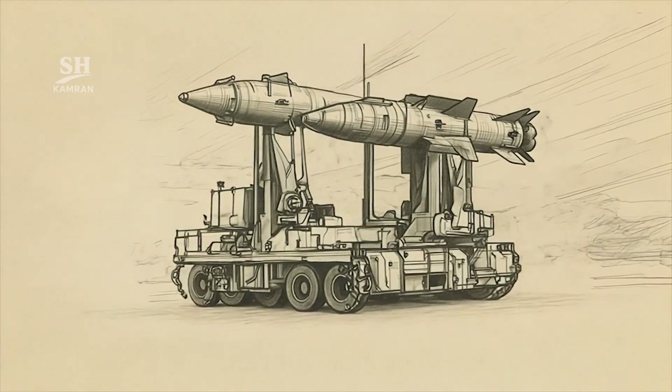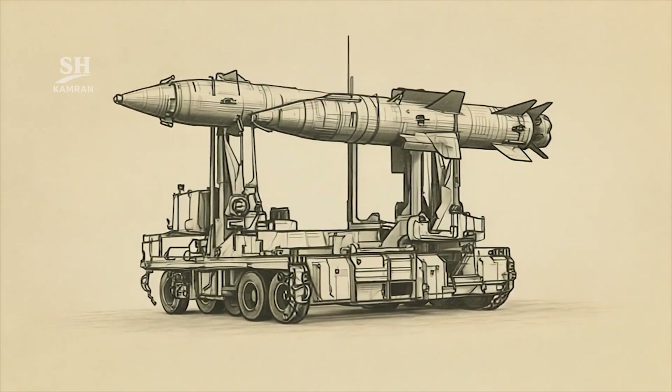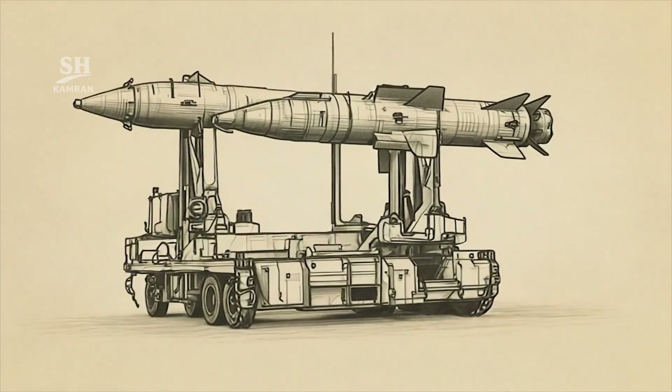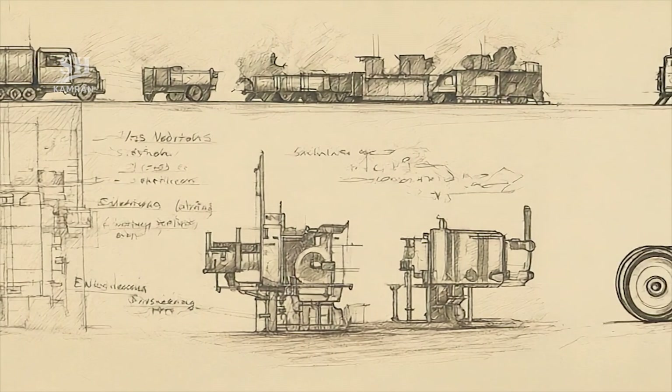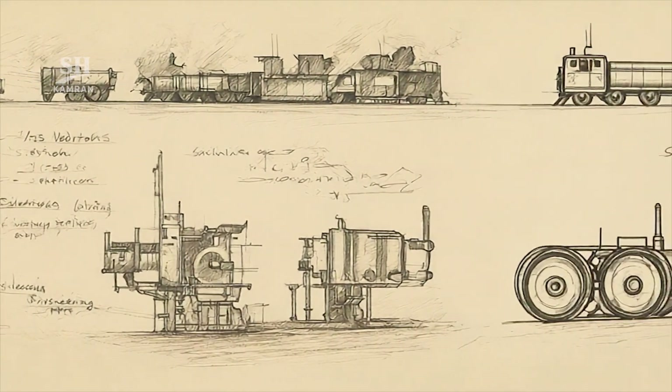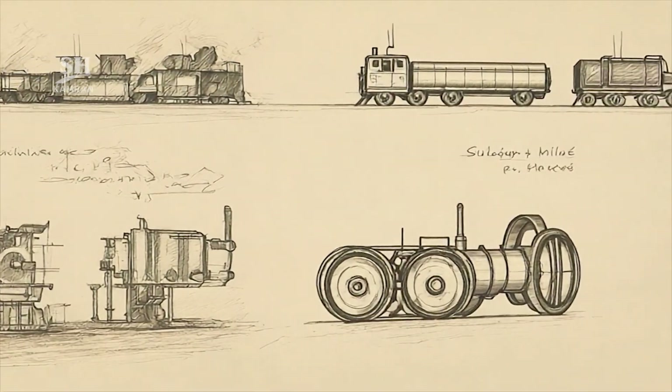The new launcher design for the Jihad has notable importance. It provides the capability to launch two missiles simultaneously. This feature is unusual among liquid-fueled ballistic systems and increases firing volume within limited available time.